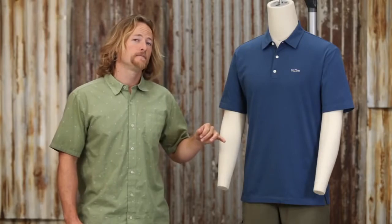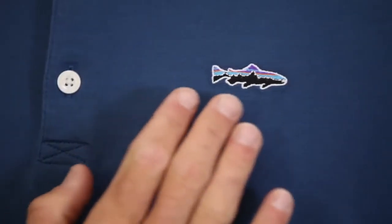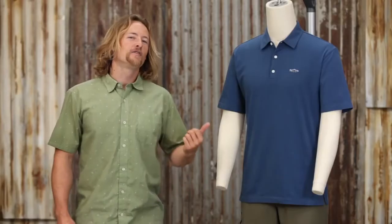It has a relaxed fit, three button placket up front, and our classic Fitzroy Trout logo. On the riverbank or around town, the Fitzroy Trout Polo looks good and keeps you comfortable.